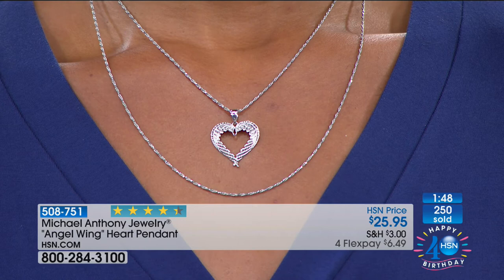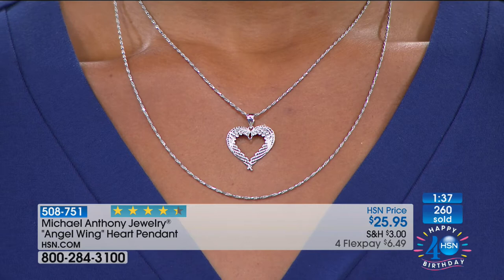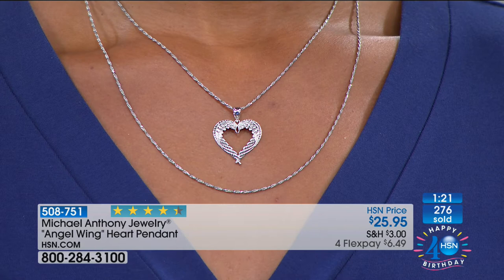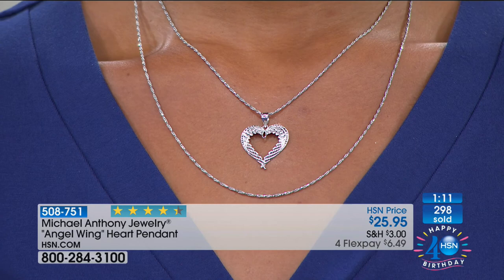The reason why we sell chains separate from the piece is because you might want to give this to someone where a 24-inch chain looks better than a 16-inch chain, so you get to choose. Please definitely buy them as a set — both will come gift boxed, but it's just a fabulous combination. And when you combine the two, it's less than $50. We have fewer than 300 remaining. This is universal — most of us know we have that guardian angel. This kind of puts you a little more in touch with it, reminds you of it.